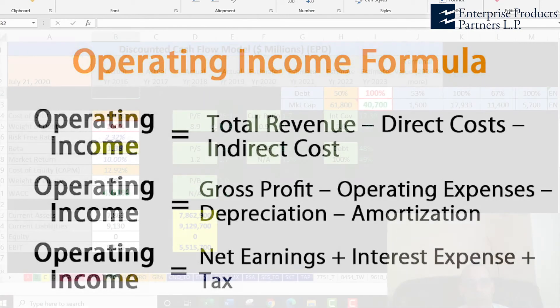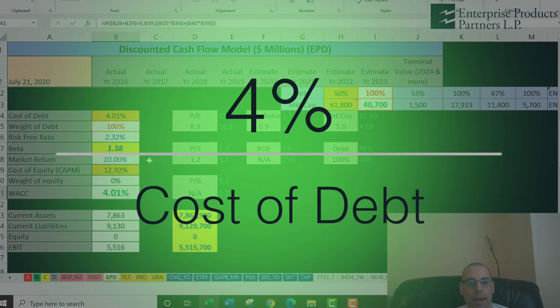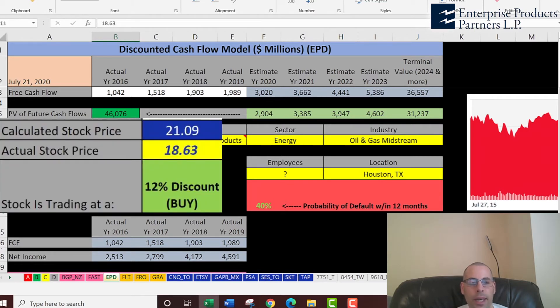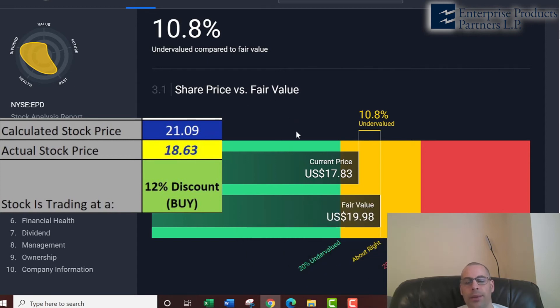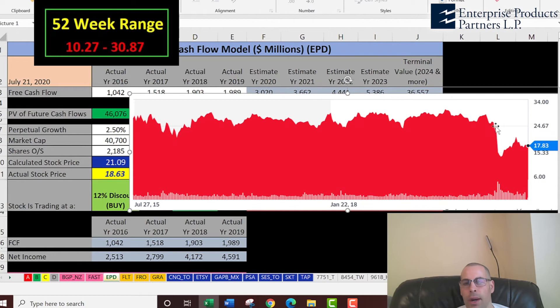Looking at the capital structure, they're 100% debt, so the cost of debt — and the discount rate we're going to apply to the future cash flows — is 4.01%. We estimated four years of future free cash flows, and we also did a terminal value, which covers all years past year four. We discounted those numbers back to today using a weighted average cost of capital and get a value of the company of $46 billion. We divide that by 2.2 billion shares outstanding and get an intrinsic stock price of $21. They're trading at $19, so they're trading at a 12% discount — it's a buy according to the model. Simply Wall St values them at $20, also indicating a buy, though slightly less than my estimate.